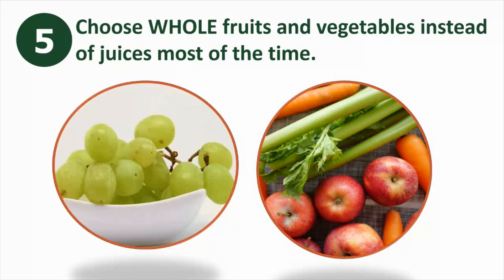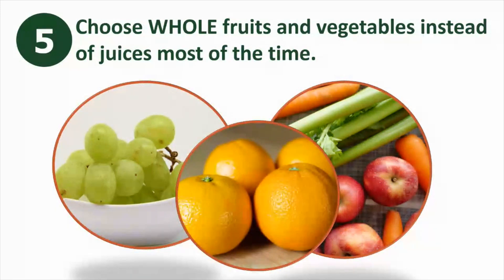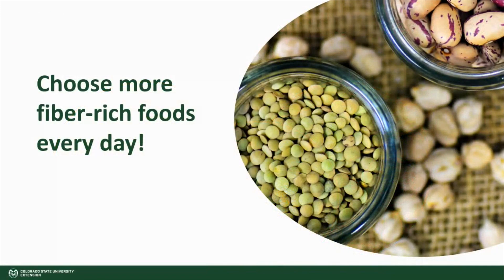Five: choose whole fruits and vegetables over juices most of the time. This is because juicing removes fiber, so it is better to enjoy whole fruits and vegetables. Of course, there are also other ways to get more fiber, but these are great easy ways to increase the amount of fiber in your diet and start reaping the benefits fiber has to offer.